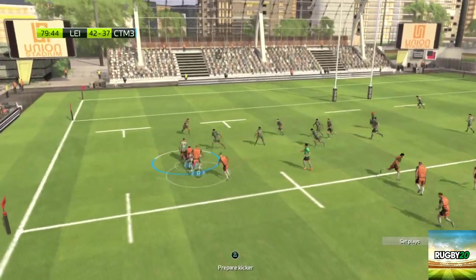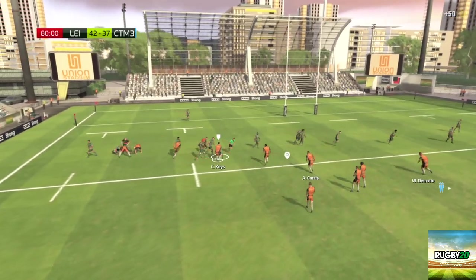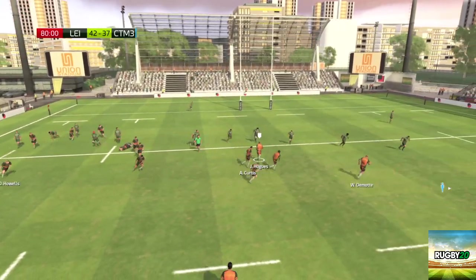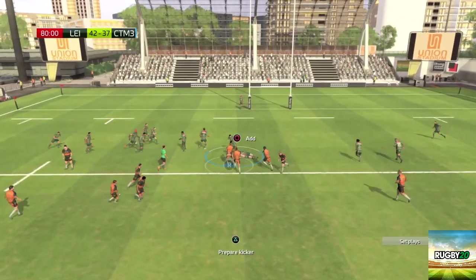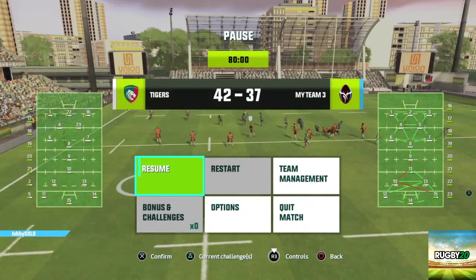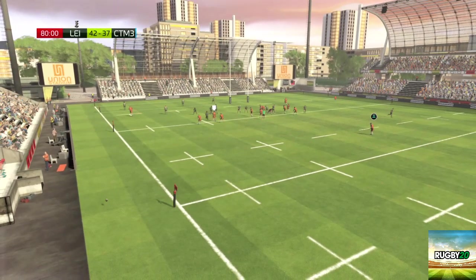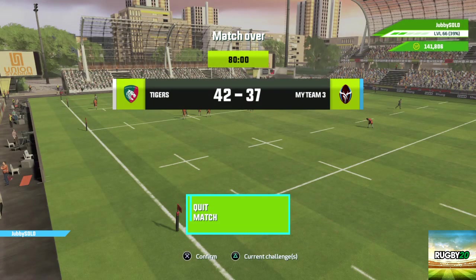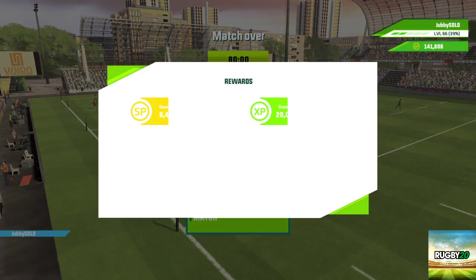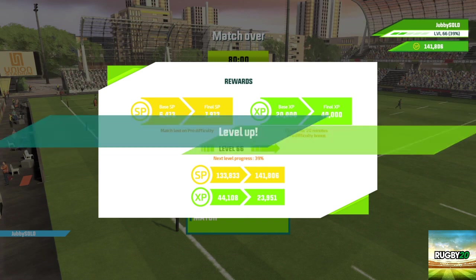The defence have really got that man there. Very skilful handling. Excellent handling — they've recovered it. Great platform to attack from here, from this ruck. The resolve, the thought, the power — what a match it has been.